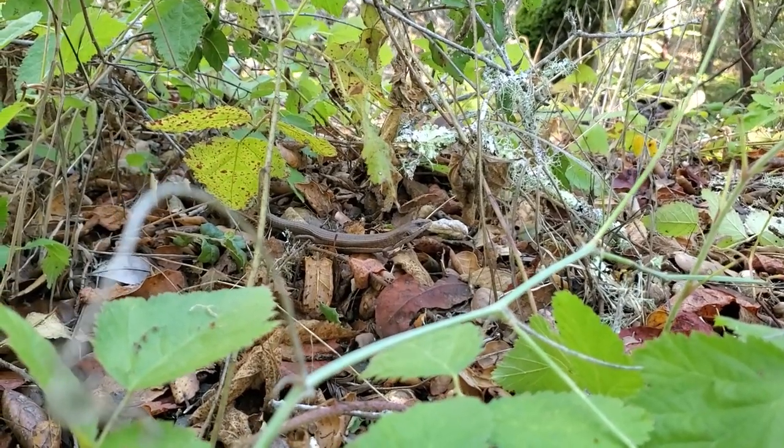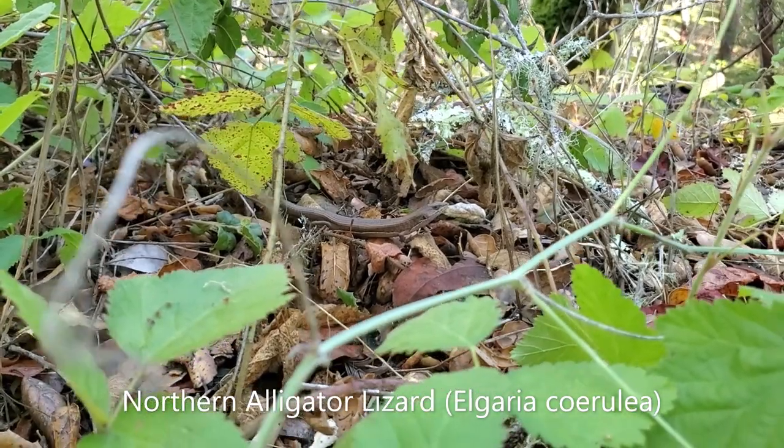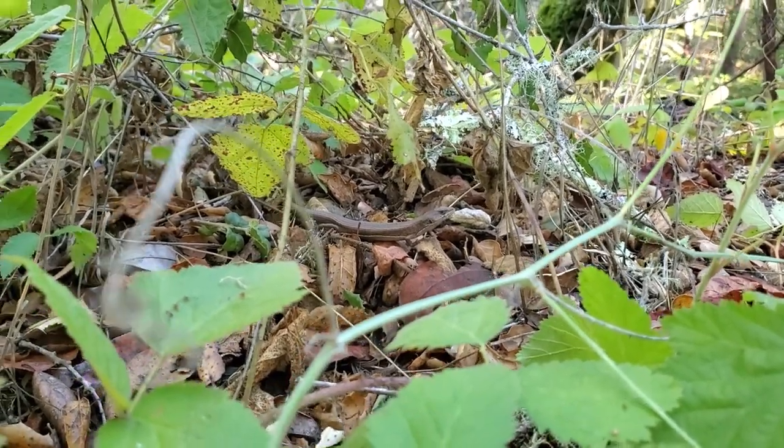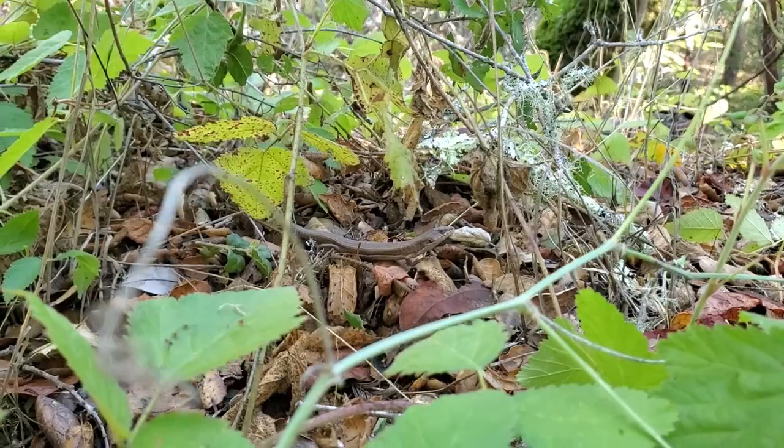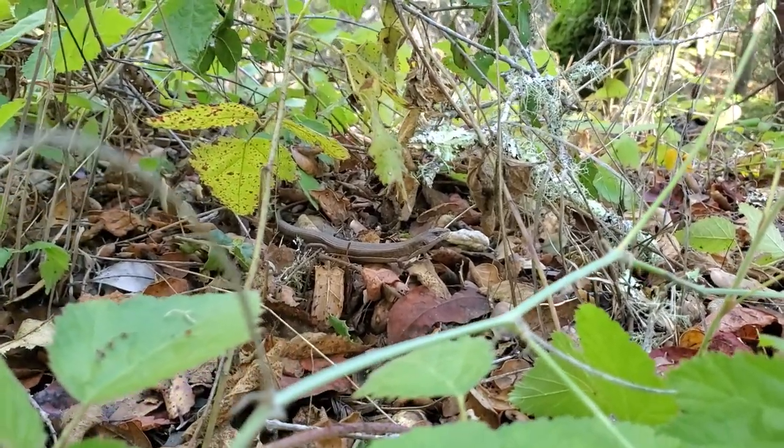That right there is a mostly patternless northern alligator lizard. It's so interesting to me that the ones in this area seem to have a high propensity for being patternless. Pretty cool.